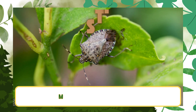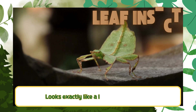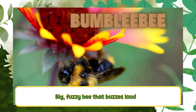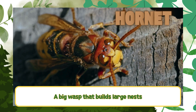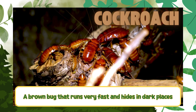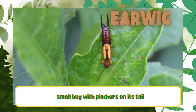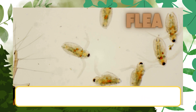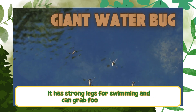Stink bug — makes a stinky smell if scared. Leaf insect — looks exactly like a leaf for camouflage. Bumblebee — big fuzzy bee that buzzes loudly. Hornet — a big wasp that builds large nests. Cockroach — a brown bug that runs very fast and hides in dark places. Earwig — a small bug with pinchers on its tail. Flea — a tiny jumping bug that lives on animals. Giant water bug — a big brown insect that lives in ponds and rivers; it has strong legs for swimming and can grab food in the water.